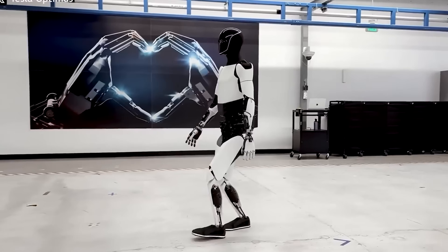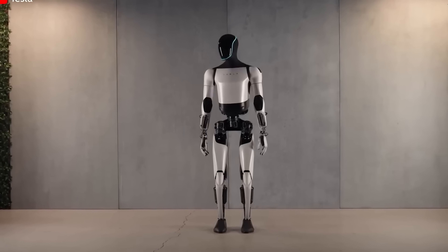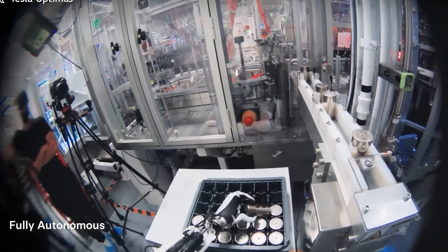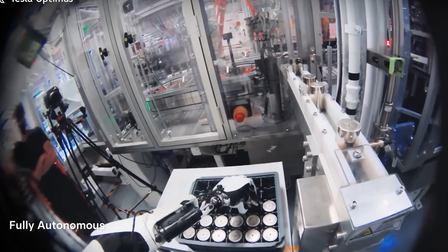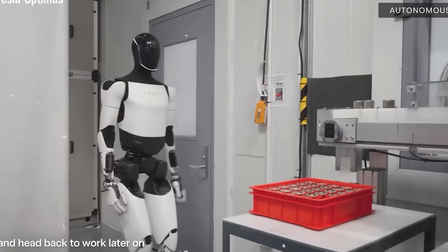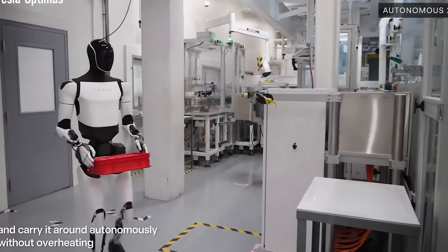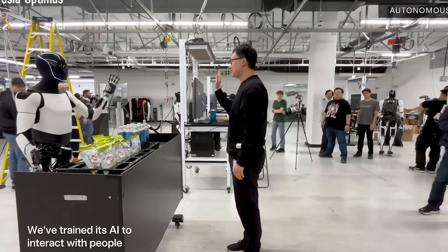Its 57-kilogram frame is equipped with composite limbs designed to flex on impact, making it safer around children, pets, and the elderly. Where older, bulkier industrial robots might pose a risk, Optimus Gen 3 is engineered with the home in mind — safe, dependable, and designed to make your life easier, not more stressful.